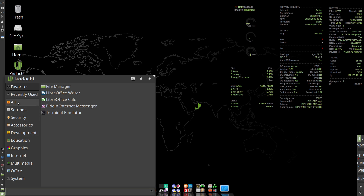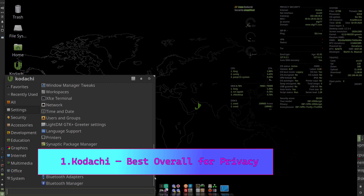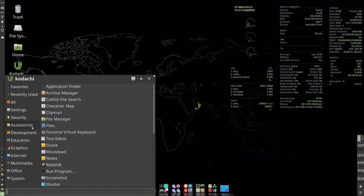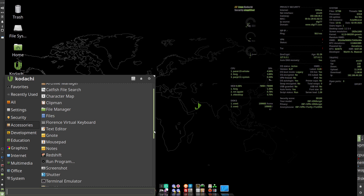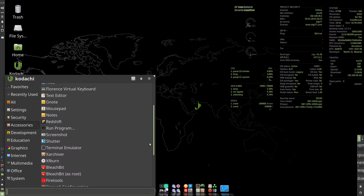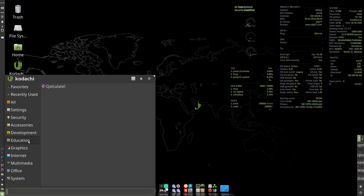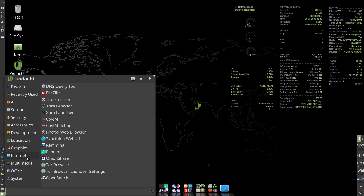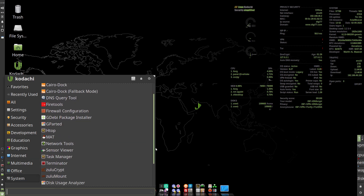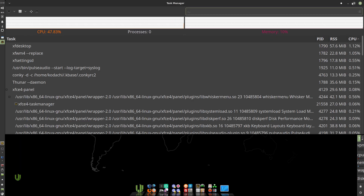Linux Kodachi — best overall for privacy. Linux Kodachi is a Debian-based live distribution that funnels all system-generated traffic through a pre-configured VPN before handing it off to the Tor network, creating a multi-layered privacy tunnel by default. You can also swap in your own VPN credentials if you prefer a different provider. Under the hood, Kodachi employs DNSCrypt to encrypt DNS queries, AppArmor for application isolation, and FireJail sandboxes to contain untrusted applications.